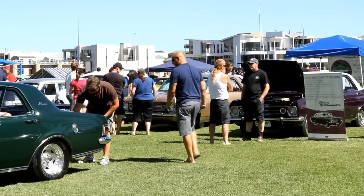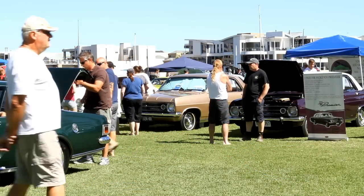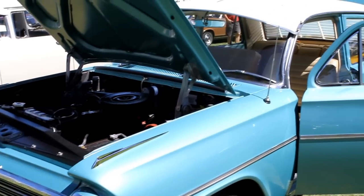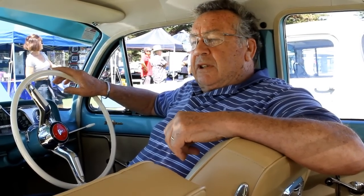There's certainly a great range of fantastic looking cars. My car is an EH Holden Premier and I've owned it for just over 12 months. I actually purchased it last year on the day of the Melbourne Cup.